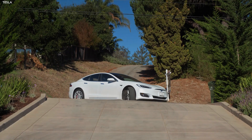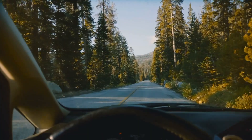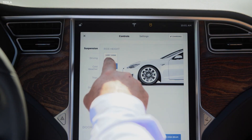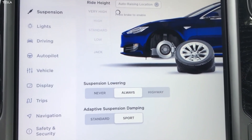Tesla says when this data has been downloaded, the adaptive air suspension in the Model S and Model X may automatically raise to avoid an upcoming rough road section. The instrument cluster will continue to indicate when the suspension is raised for comfort. To enable this feature, tap Controls, Suspension, Adaptive Suspension Dampening, and select Comfort or Auto.